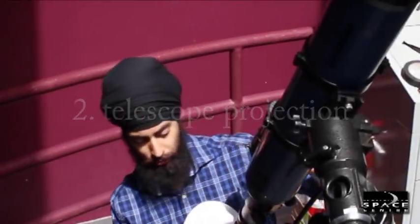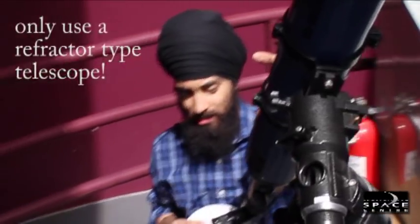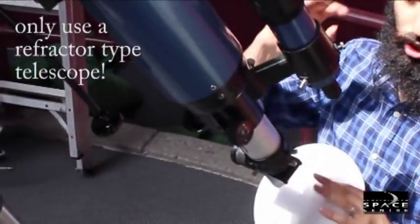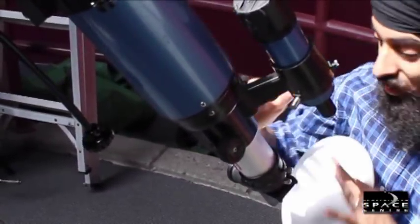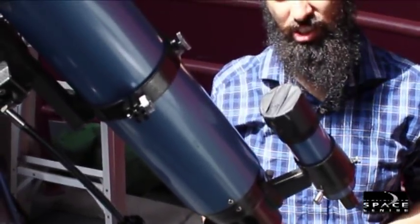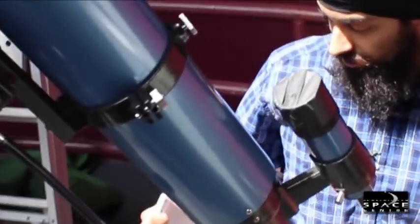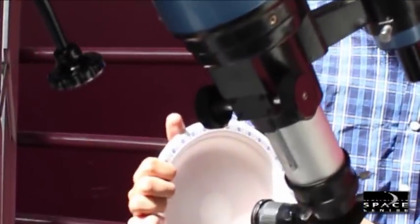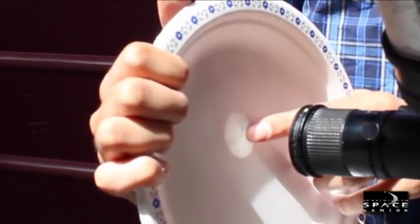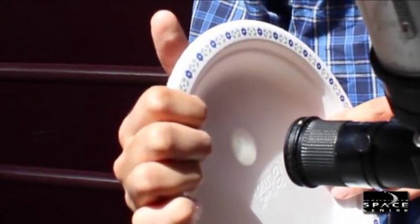Another way of looking at the sun is indirectly using a refracting telescope. I've pointed this telescope at the sun, but I'm taking a lot of care not to look directly through the eyepiece itself — even catching the eyepiece for a fraction of a second can cause blindness. So what I'm doing is projecting the sun onto this paper plate, and I can catch some of the sunspots, and even some clouds traveling across the sun.